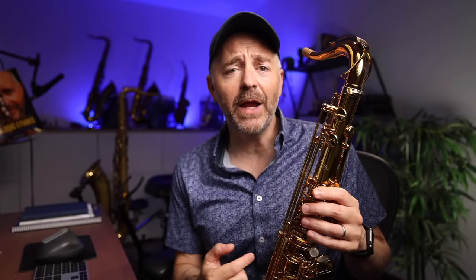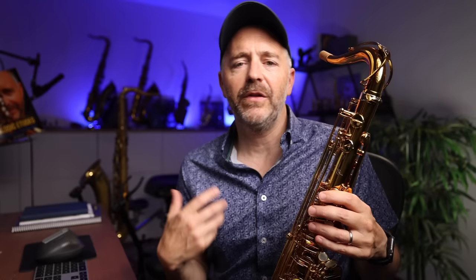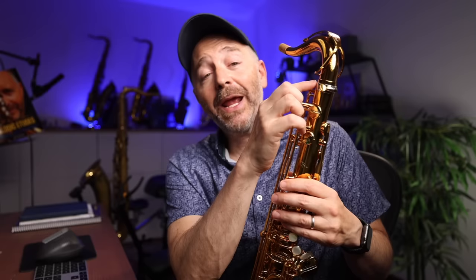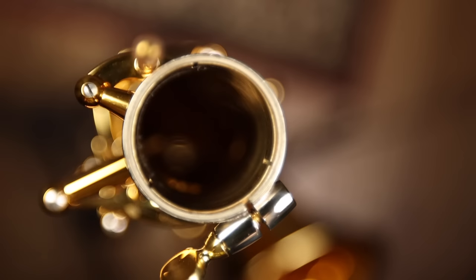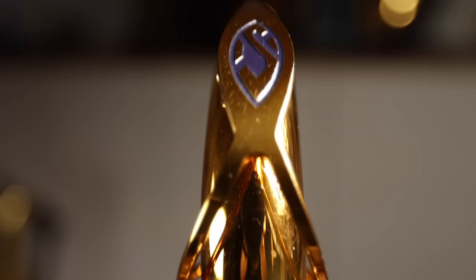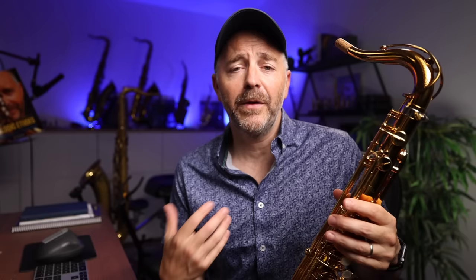On the Selmer website, it lists several other changes made to the Supreme. One of the most notable is the neck tenon receiver — it's got a nickel silver free-floating tightening ring, which is intended to add mass to this connection point. This is something that has been trending in the saxophone world for the last 10 years and is widely seen as beneficial for making this crucial connection point more stable. The neck tenon receiver also has an additional slit cut in it so you get a more concentric and even tightening. This is the tightest fit I've ever seen on a neck tenon — it's almost difficult to get the neck in there. It's so exact.